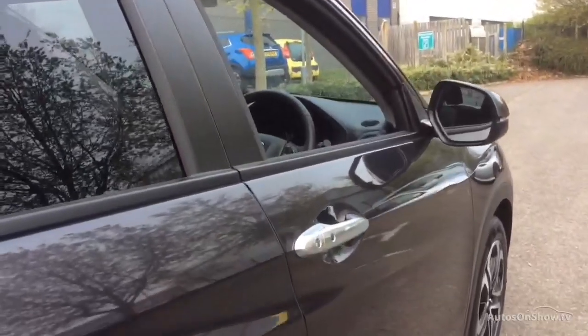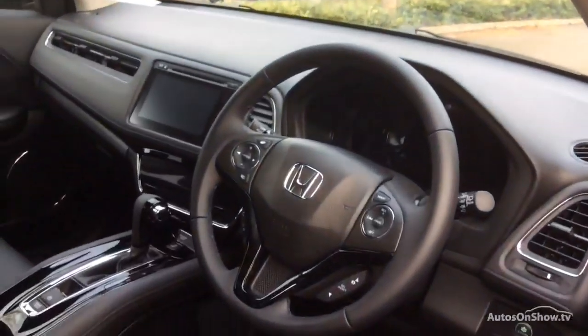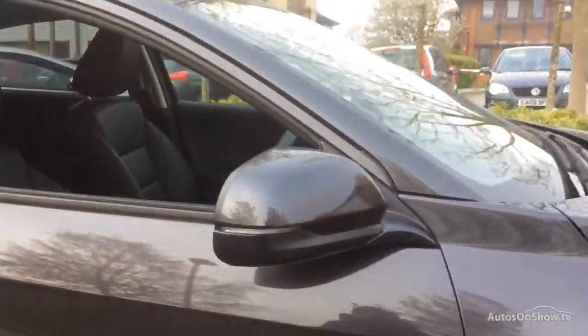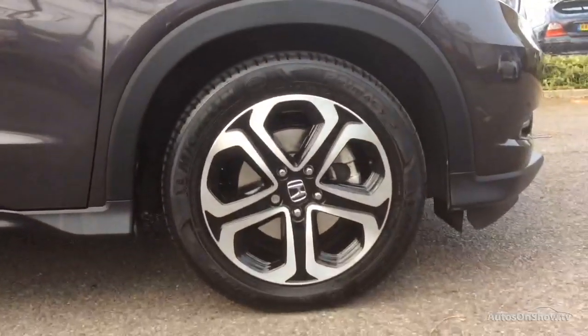Plus, once you locate your ideal vehicle, you can view it at the dealership of your choice, as vehicles can be transported daily throughout our group. Please contact one of our sales advisors for further information using the contact options on this page. Thank you for taking the time to...